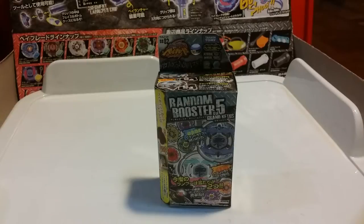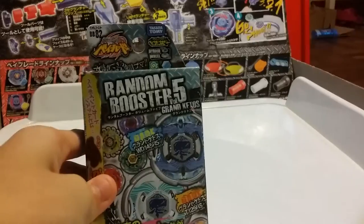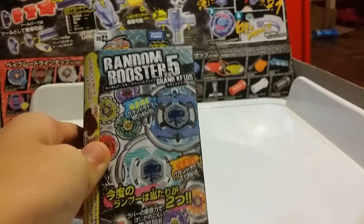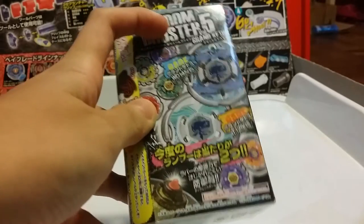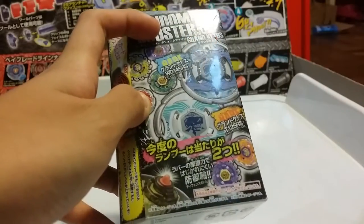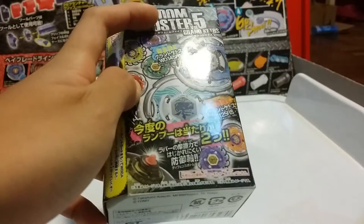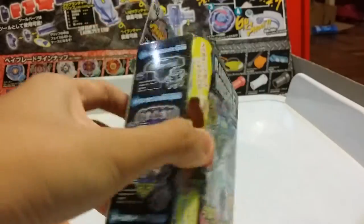Hey guys, this is Rachel Plays Beyblade here, and it has been like a month since we've done a Beyblade unboxing. Today we will be looking at BB-82 Random Booster Volume 5. The two rares are Grand Ketos WG145 Rubber Sharp and Grand Ketos T125 Rubber Sharp — they're both Rubber Sharps, just with different tracks and different clear wheels.